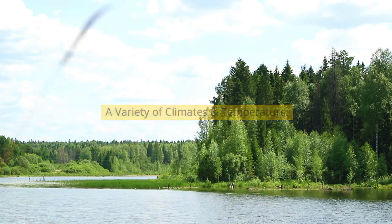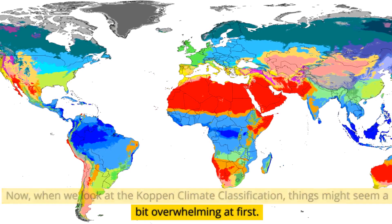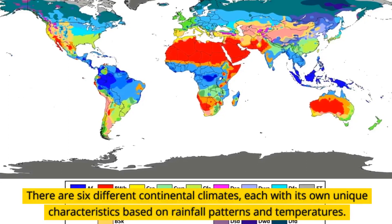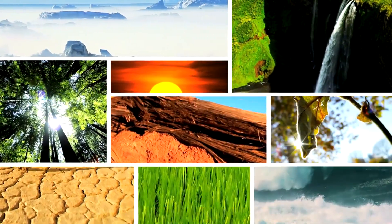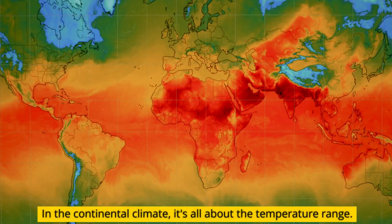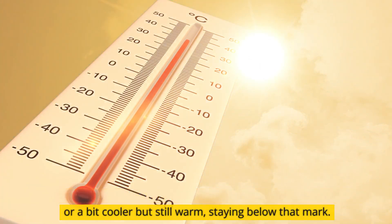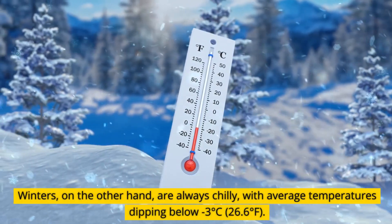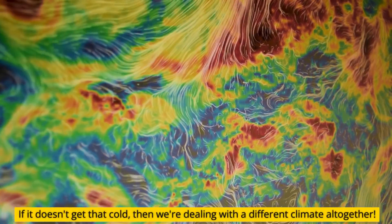When we look at the Koppen climate classification, there are six different continental climates, each with its own unique characteristics based on rainfall patterns and temperatures. In the continental climate, it's all about the temperature range. Summers can be hot, with average temperatures soaring above 22 degrees Celsius, or a bit cooler but still warm, staying below that mark. Winters, on the other hand, are always chilly, with average temperatures dipping below minus 3 degrees Celsius. If it doesn't get that cold, then we're dealing with a different climate altogether.